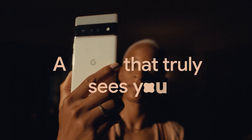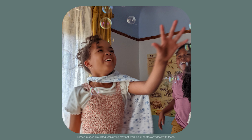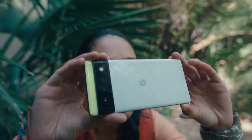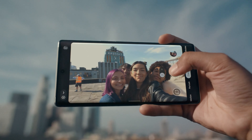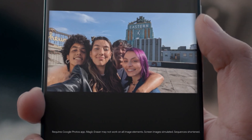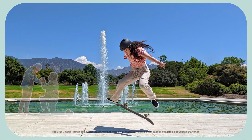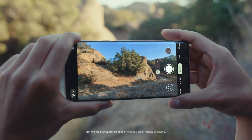The Google Pixel 6 Pro runs Android 12 and packs 128GB of built-in storage. It is a dual SIM mobile that accepts nano SIM cards. It measures 163.90 x 75.90 x 8.90mm and weighs 210 grams. It was launched in Cloudy White, Sorta Sunny, and Stormy Black colors. Sensors on the phone include accelerometer, ambient light sensor, barometer, compass/magnetometer, gyroscope, in-display fingerprint sensor, and proximity sensor.